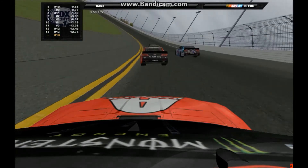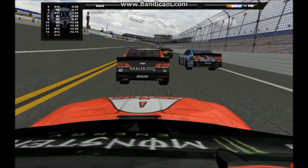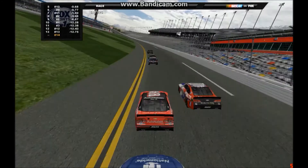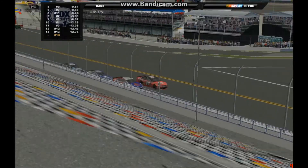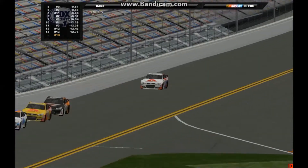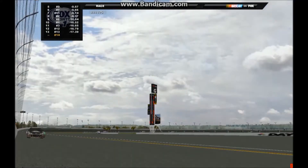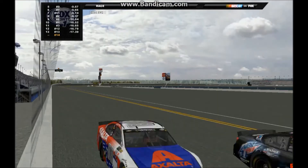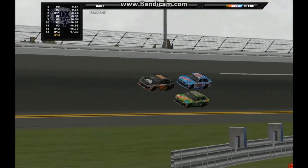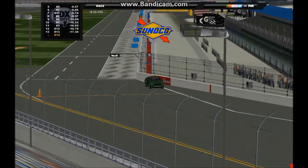On board with Casey Hogan through turns three and four — looks like he had to check up there. Now he's going to try and get by Bob Harden through the tri-oval. Through turns one and two, it is Samman Jr. out front. Mathis Wells and Rob Evans fall behind, and here comes Mathis Wells on the inside trying to get that lead spot — he's got the nose.